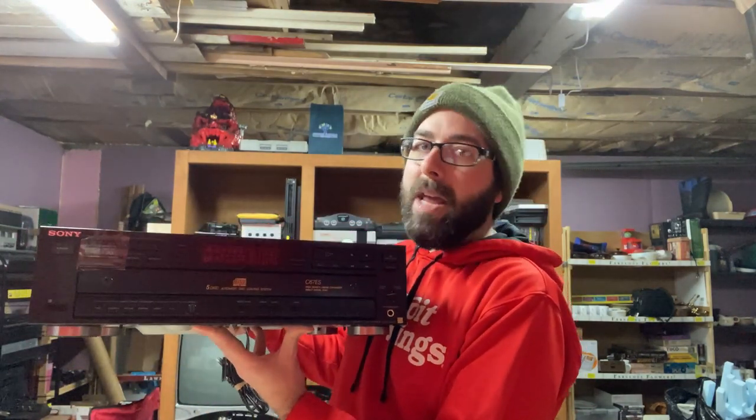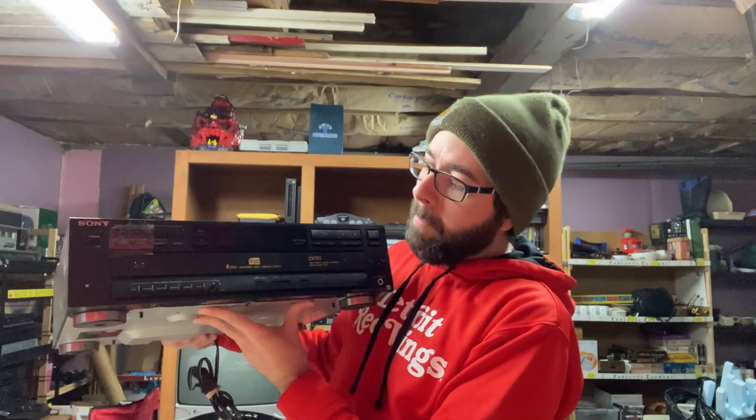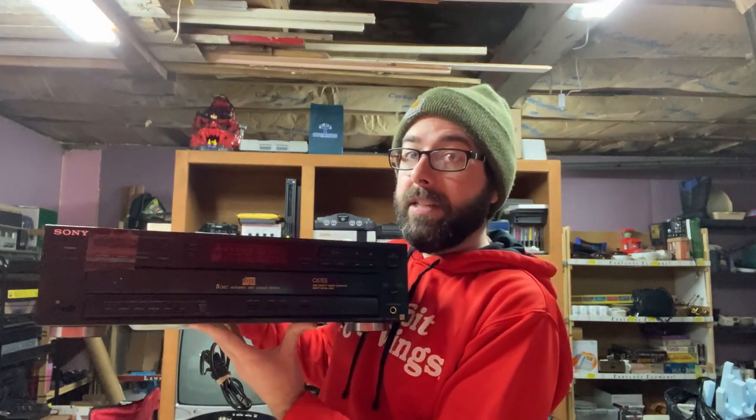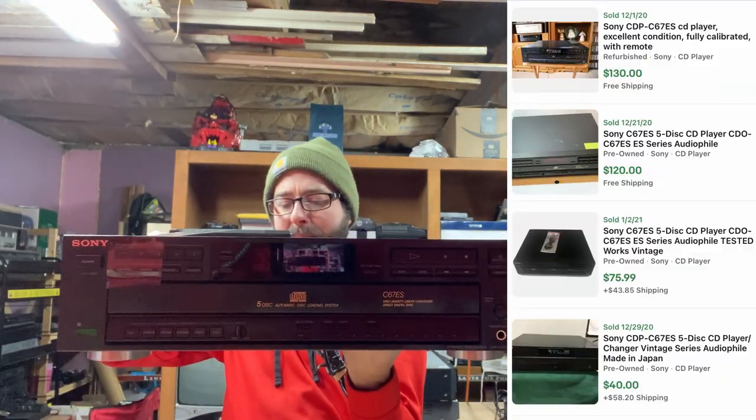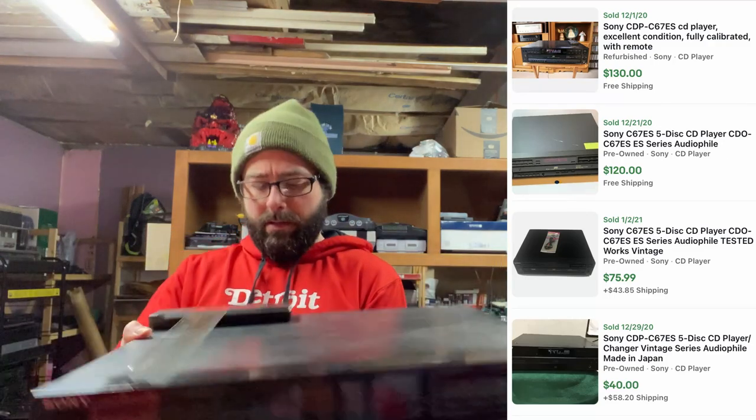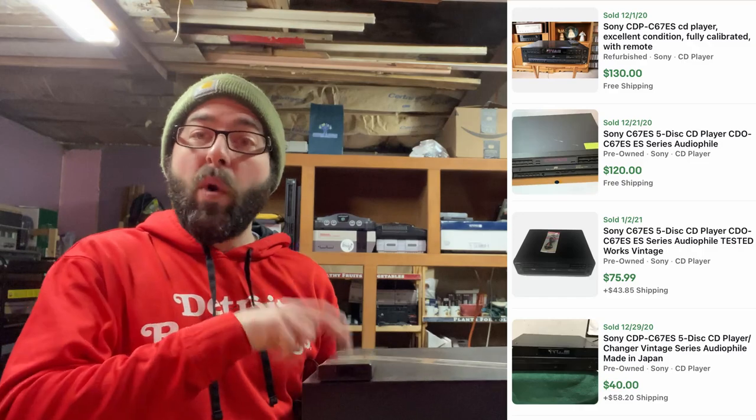Then this next one — another heavy one. I give a 10% chance that it works. Multiple disc changers — the ones on the carousel — I have no luck with. I have three of this exact thing sitting right here. With CD players and DVD players, most of the time you just got to replace or clean the laser. But when it's got the carousel, there's too many moving parts — it was a poor design in the first place. But this is a Sony CDP-C67ES.